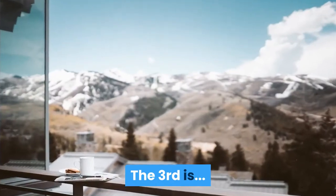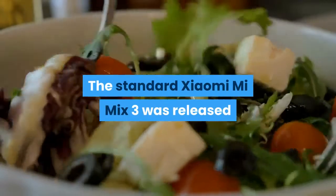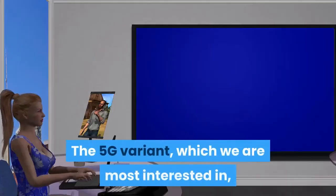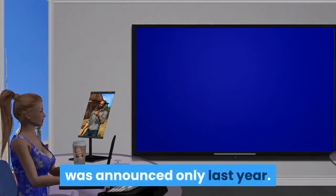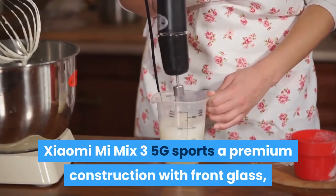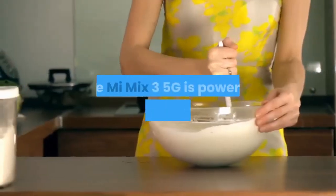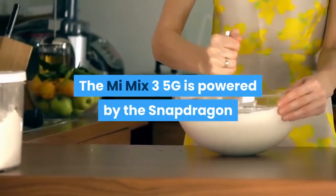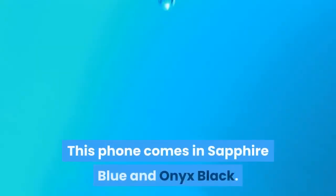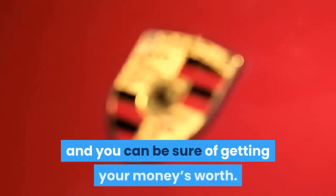The third is Xiaomi Mi Mix 3 5G. The standard Xiaomi Mi Mix 3 was released by its Chinese manufacturer back in 2018. The 5G variant, which we are most interested in, was announced only last year. Xiaomi Mi Mix 3 5G sports a premium construction with front glass, 7000 series aluminum frame, and ceramic back. It is powered by the Snapdragon 855 processor making for optimal performance. This phone comes in sapphire blue and onyx black, and the brand is reputable — you can be sure of getting your money's worth.